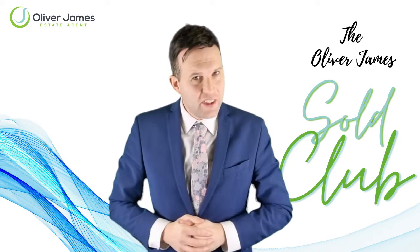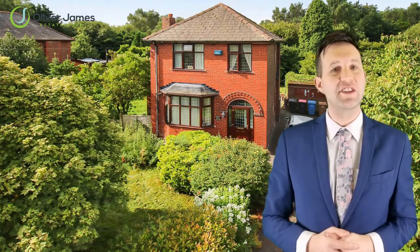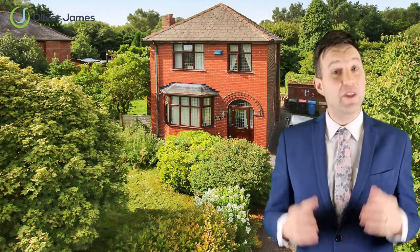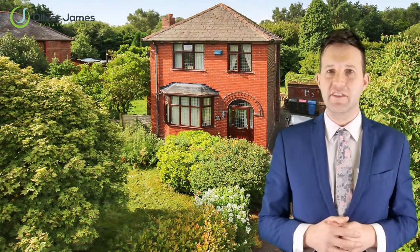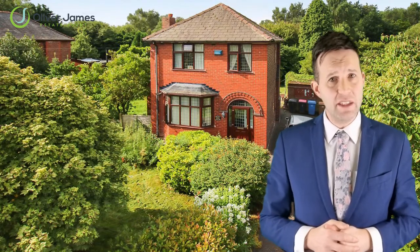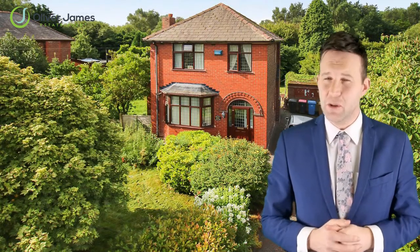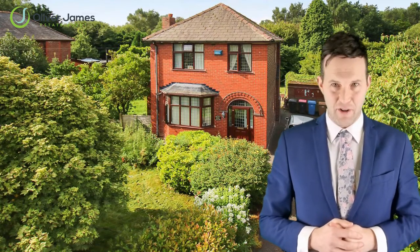First up, on one of the area's most sought-after roads, Caddyshead Moss, was this three-bedroom detached bungalow with a nice bit of land to go with it. It needed some updating and was advertised at £450,000. We had instant impact on the market with 11 viewings and several offers, and after just 16 days we sold it to an absolutely lovely family for £445,000 — just five grand under asking price.